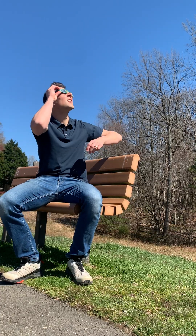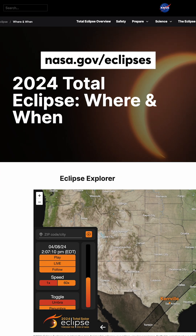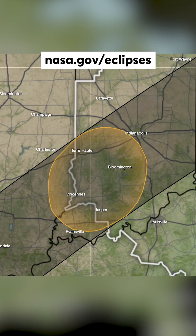If you're in the path of totality for the eclipse, there's a small window where it's safe to take off your eclipse glasses and look directly at it when the moon entirely covers the Sun. Go to NASA's interactive eclipse map to find out precisely when that will be for you.